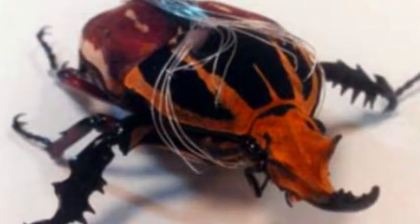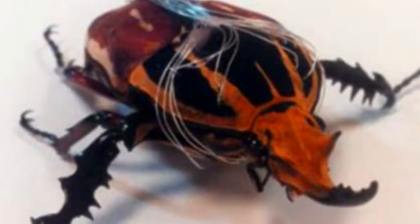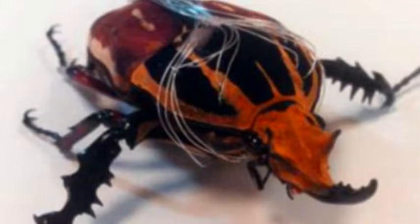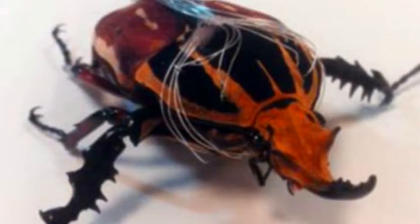They demonstrated they were able to change the walking gait of the beetles, control the length of their strides, and also their walking speed. Tests showed they could encourage the insect to gallop, walk in double time, and use a tripod walking gait.